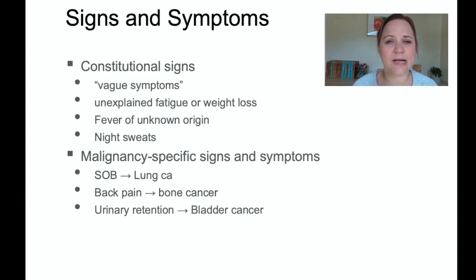In addition to the CAUTION acronym, you can also look for constitutional signs — vague symptoms of someone just being unwell: unexplained fatigue or weight loss, a fever you can't pin down to any reason (a fever of unknown origin), and night sweats. All are vague symptoms of cancer.